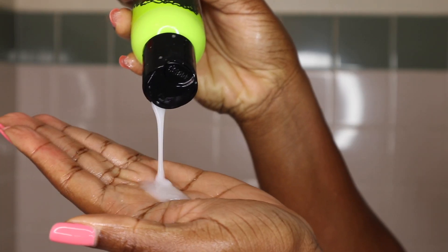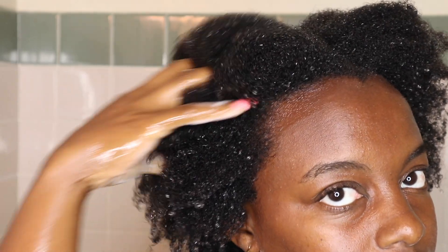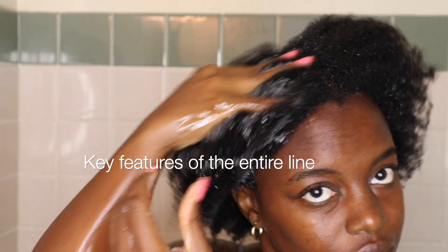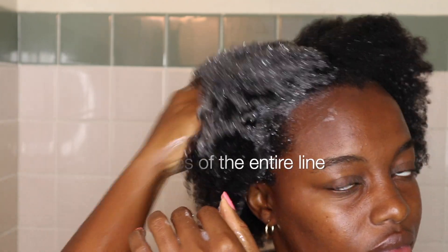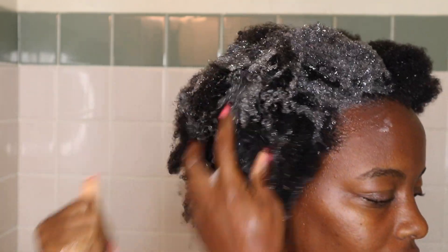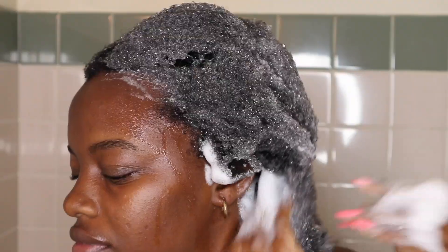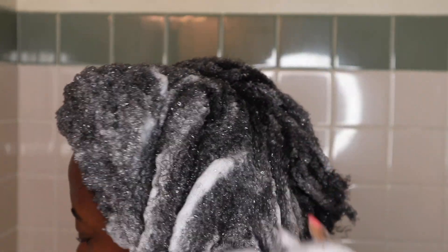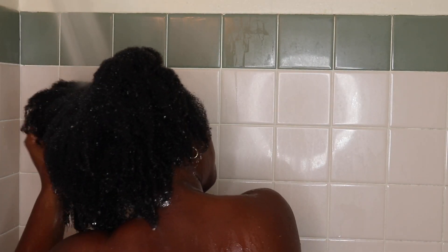I'll go ahead and use the Curl Hydrating Shampoo. This is a protein moisture balance shampoo — it has protein, biotin, B complex, coconut oil, and rosemary oil. It is sulfate free, silicone free, and paraben free. I find that when I use the shampoo I only have to lather it once to get a nice lather, meaning it definitely lifts a lot of the dirt and oil off my hair very easily. It doesn't strip my hair — I love that my hair still feels moisturized after using this shampoo, but it is super clean as well. There's no compromise with the Curl Hydrating Shampoo.